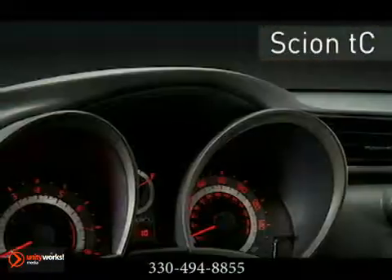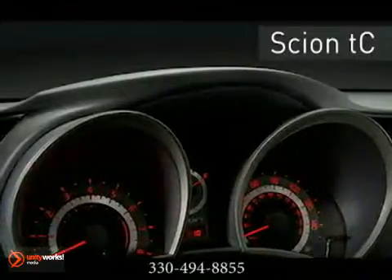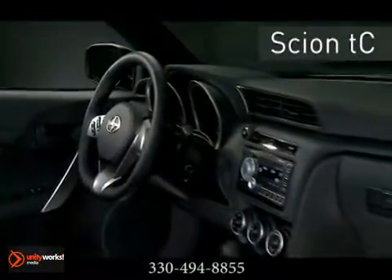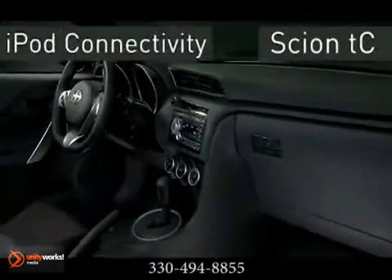The TC features a multi-information display, sport front bucket seats, tilt and telescopic steering wheel with audio controls, and a dynamic 300 watt Pioneer audio system with iPod connectivity.